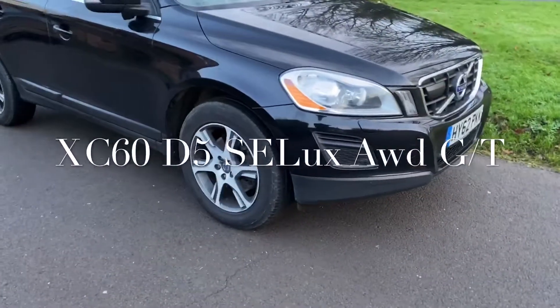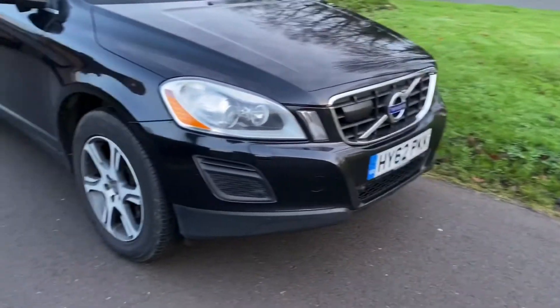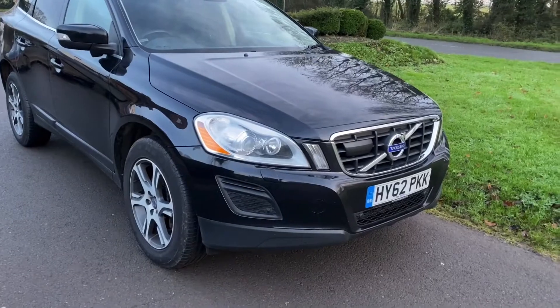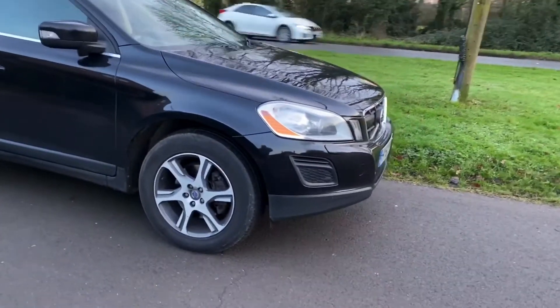Good afternoon, it's Graham at Horton Cars here. We've got today for you a very, very lovely Volvo XC60. Look at this — 62 plate, in black, SE Luxe, with every imaginable extra.